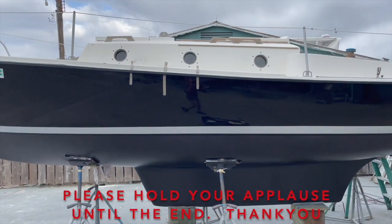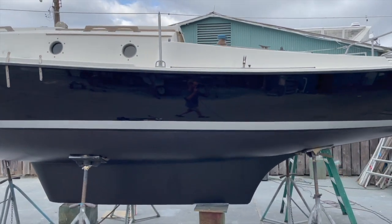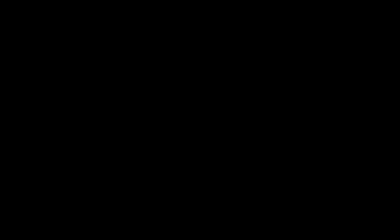Designed with low drag, high lift, shoal draft keels, these little sailboats have the safety and security that you want. There have been four marks of this sailboat produced so far.